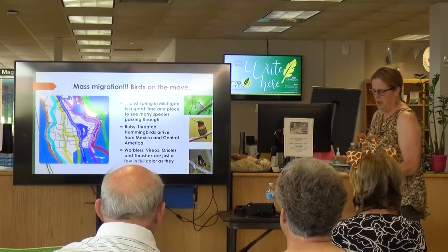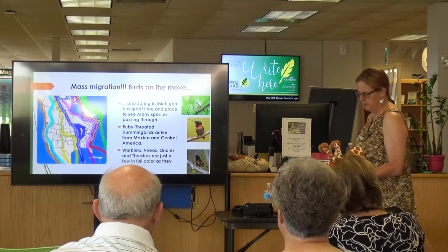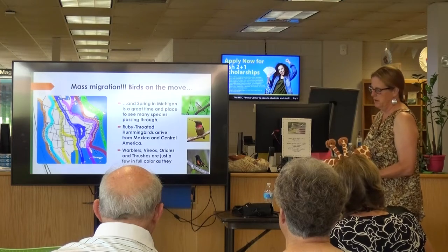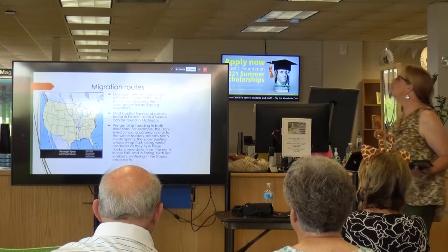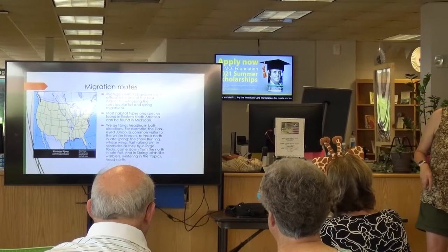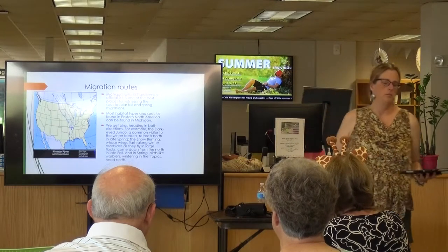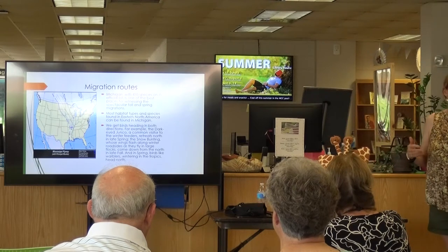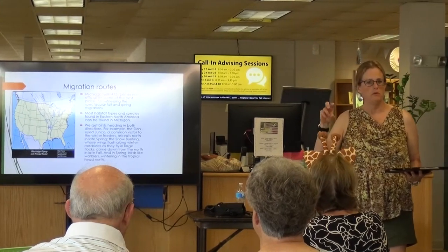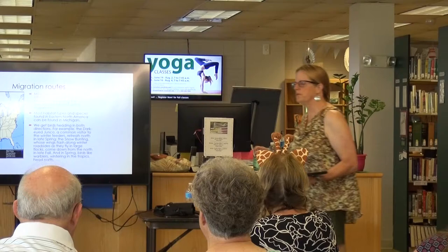Ruby-throated hummingbirds are one of the first to arrive — we see those coming in late April or early May. Warblers, vireos, thrushes are in full color when they arrive because it's breeding season. Michigan has 435 species of birds on its official list — not all at once, different times of the year. The best times to see them is during migration in the spring and in the fall. The best time to see warblers is spring because they're the brightest. Once they get past breeding season, a lot of warblers molt and go to their non-breeding colors.